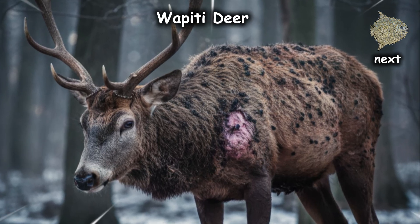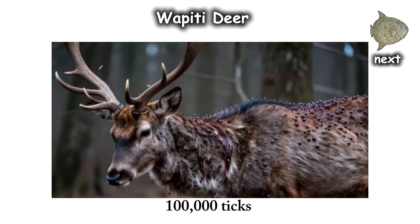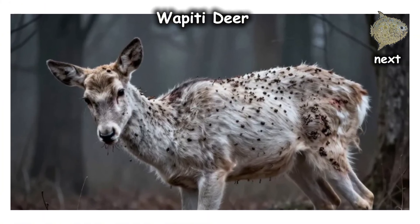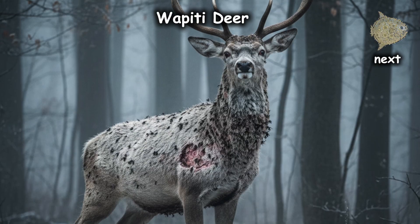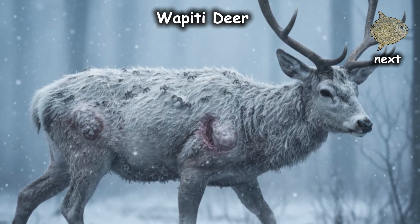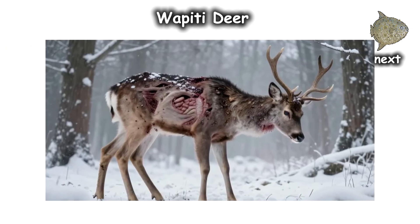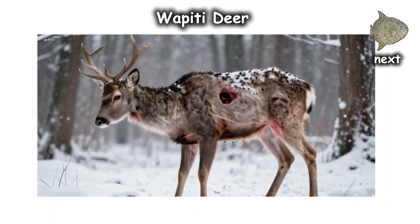We're talking up to 100,000 ticks on a single animal. These ghost deer become so distracted by the constant itching and the sensation of thousands of tiny mouths drinking them dry that they forget to eat or seek shelter. They wander through the snow, white with ticks and hollowed out by maggots. In the end, you don't even know what kills them first — the internal parasites, the external bloodsuckers, or the sheer exhaustion of being a walking blood bank.